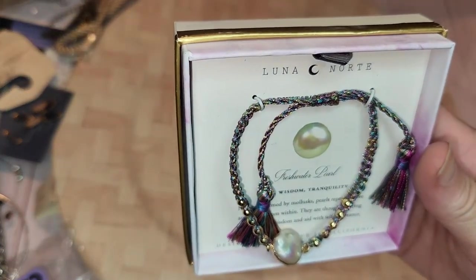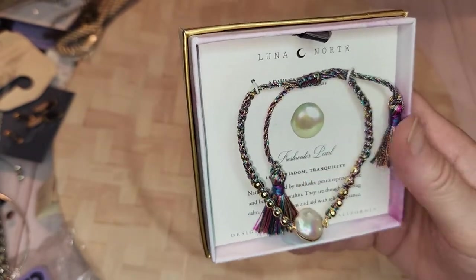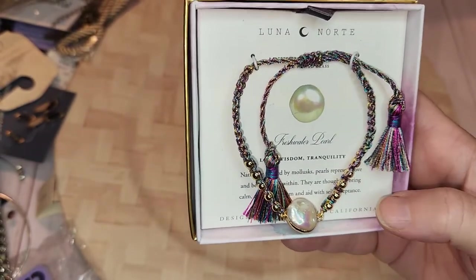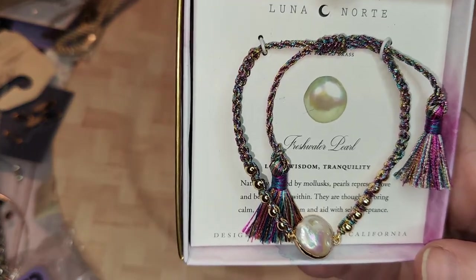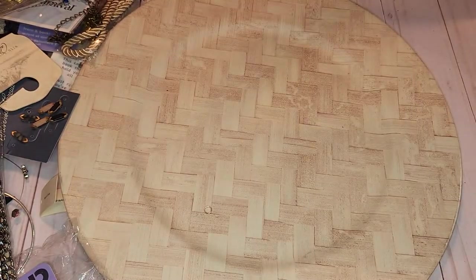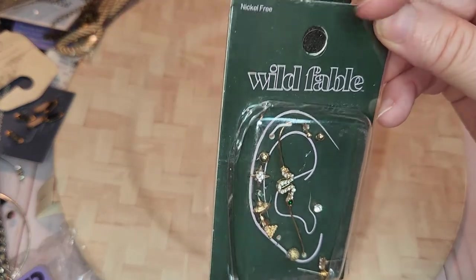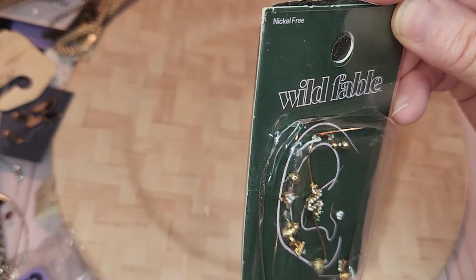Fresh water pearl — Luna Norte — 'Design with Love in California.' It's cute; I like the colors on it, it's rainbow. And this one is Wild Fable, which is Target.